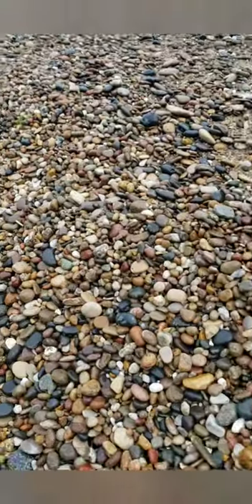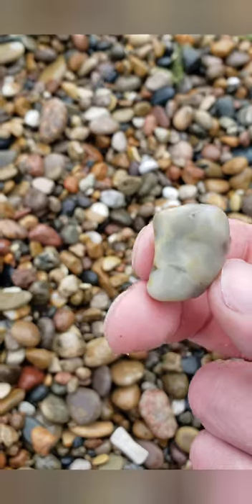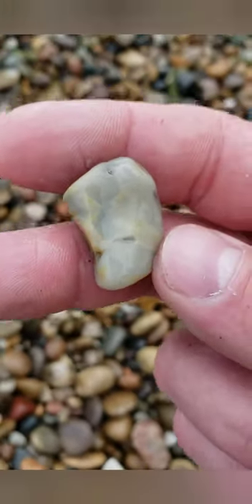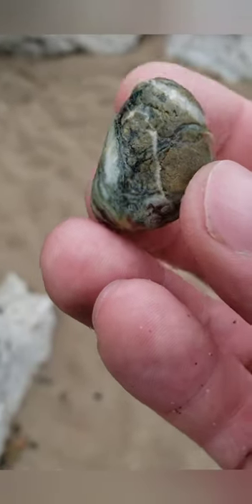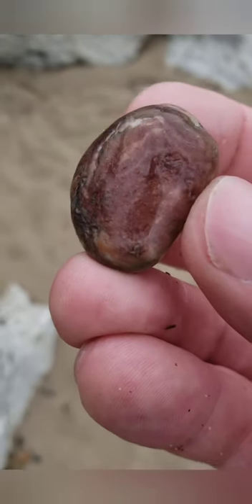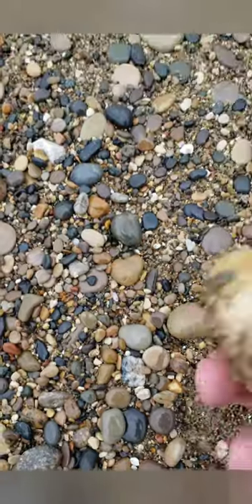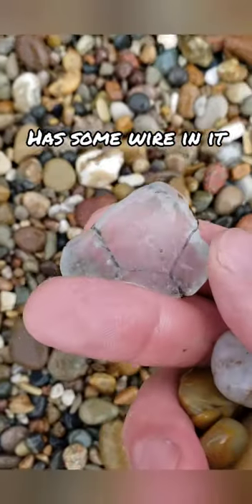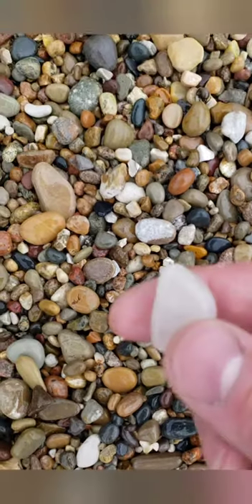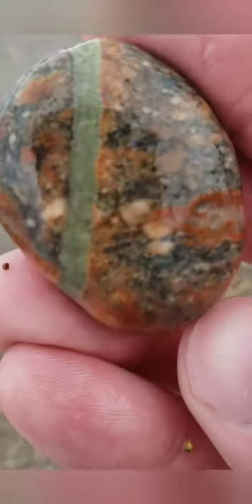So yeah, I'm pretty much just sitting in one spot here and seeing what I can find. I thought this was a piece of unakite at first — it's got a lot going on there, pretty cool. Nice — and a piece of deep press, I'll take it. Pretty neat, huh?